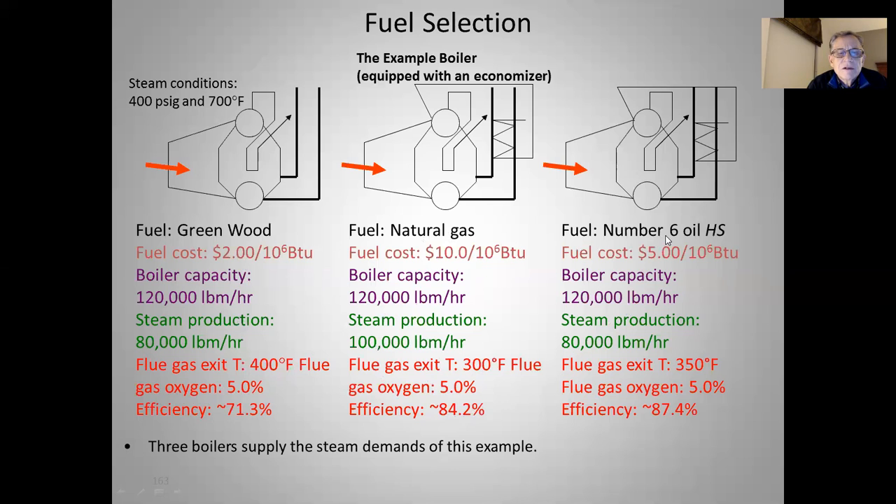Moving on to the right, we see number six oil, which is a very heavy, thick, viscous oil with a high sulfur value. We would likely need some sulfur dioxide cleanup equipment to burn this high sulfur number six oil. Fuel costs $5 a million BTUs, half that of natural gas. Same boiler, we're looking at 80,000 pounds of steam an hour. Flue gas temperature would be expected to be about 350°F, oxygen 5%, efficiency 87.4%. Remember, there's not much hydrogen in this high sulfur oil compared to natural gas, and the green wood efficiency is low because of all the moisture.